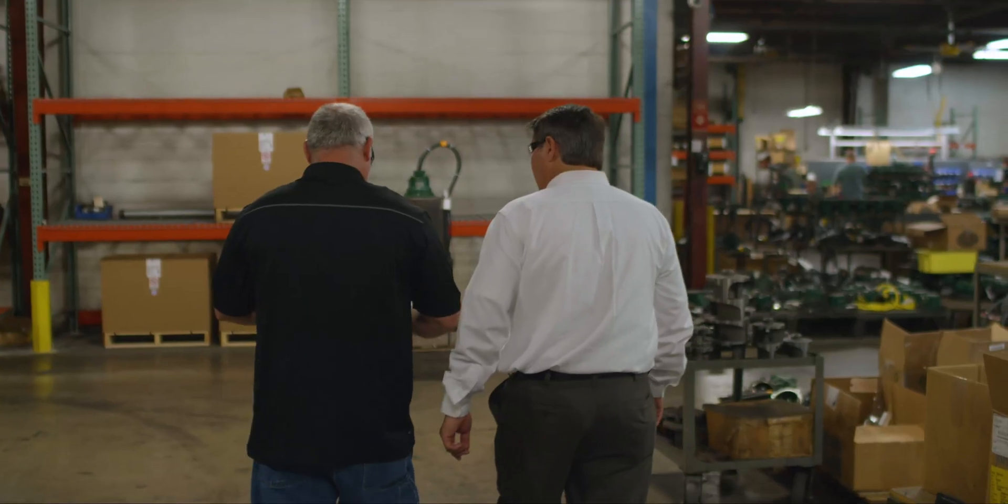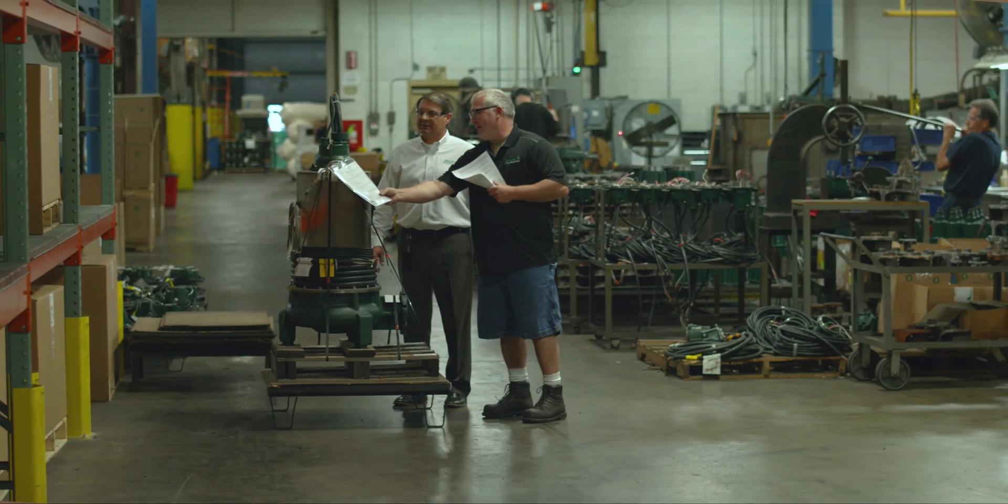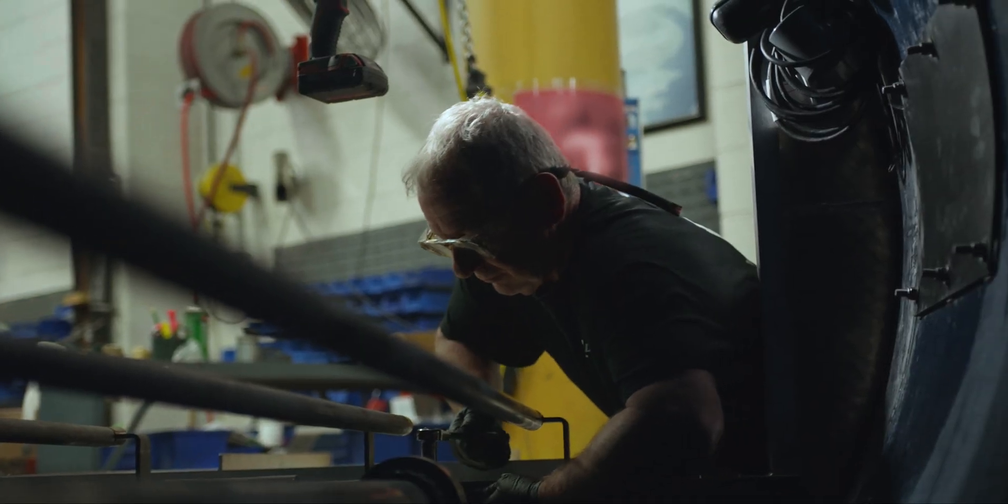Today, ZEPP can ship most pumps up to 20 horsepower within two weeks of order placement. It's our mission to continue to increase the variety of products that fall into that category.